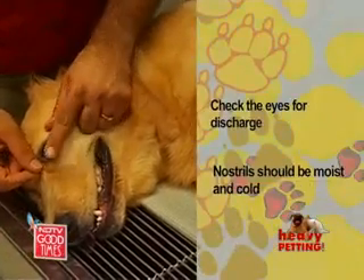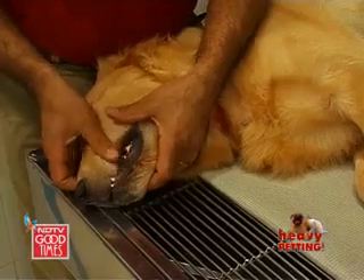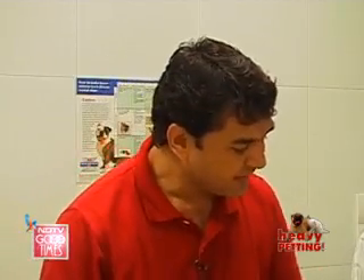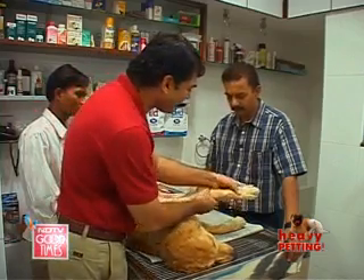We need to check the eyes for any discharge — they should be neat and clean. The nostril should be moist and cold. The gum should be nice and pink in color with nice clean teeth. The ears should be nice and clean, no smell, no wax coming off. Very nice skin and hair coat — when you move your hand across, nothing wrong with the entire body.